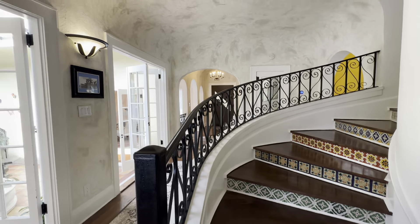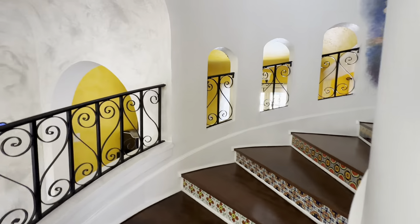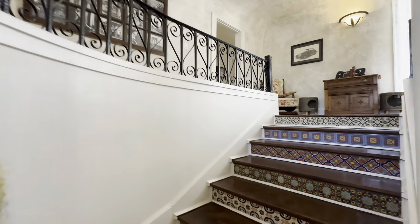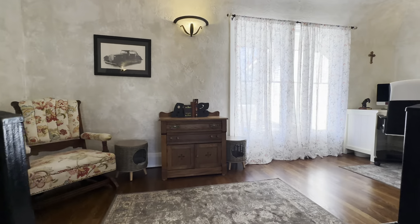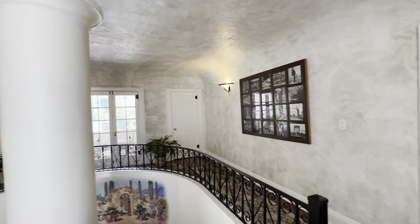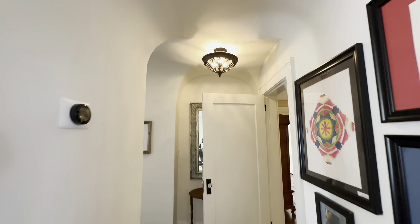I'm gonna go upstairs and stay out of their way, because they're looking at this house. But before I do — these views. My friend said, 'Good sight lines.' This home has beautiful sight lines throughout — meaning the curves, the angles, the painting. I should just be quiet and let you see the house. It is seriously one of my favorite homes of this age that I've seen.